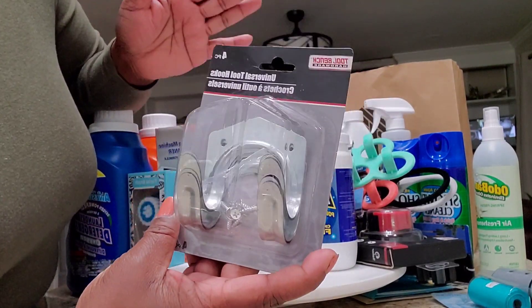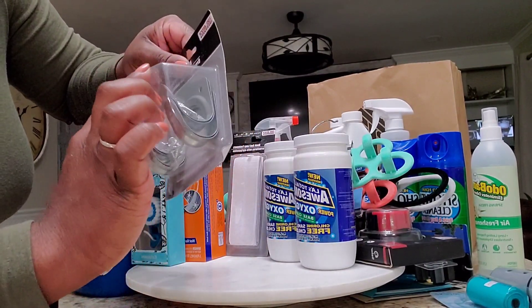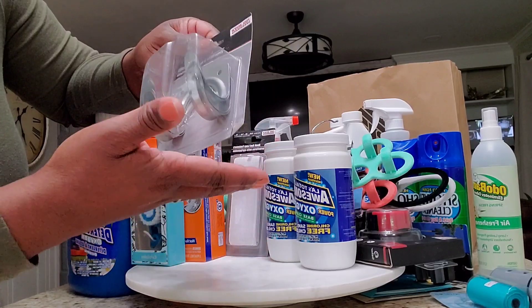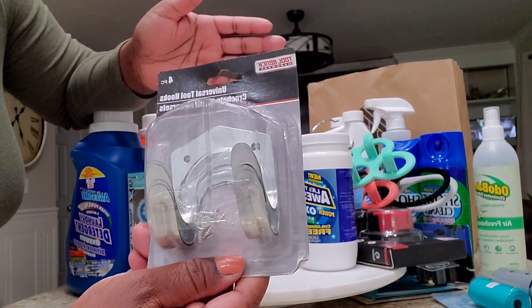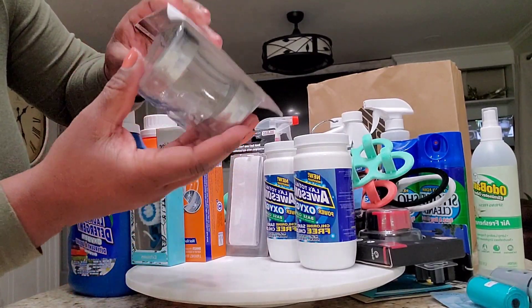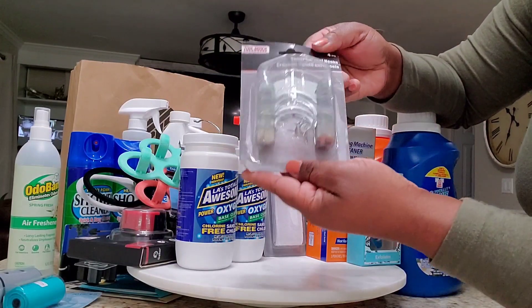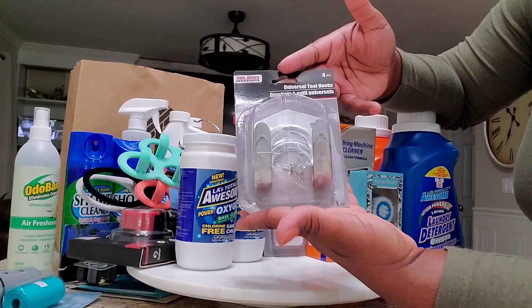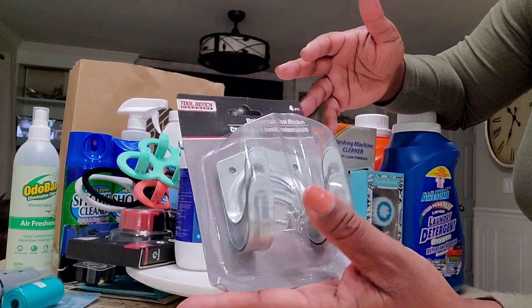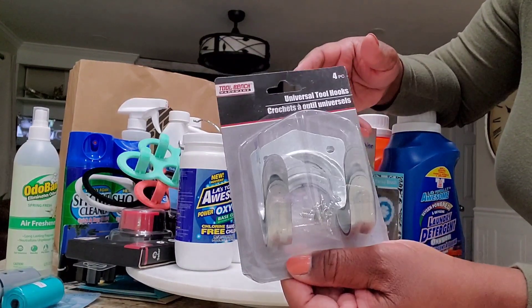I got these universal hooks — they come with four pieces. My plan is to use them with double-sided tape under my desk to catch the cords that are just hanging there, because I work from home and these cords are just unsightly. I want to wrap the cords and keep them neat. I'll take you guys along with me when I'm ready to do this project.